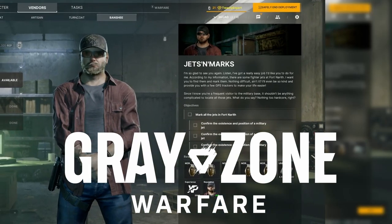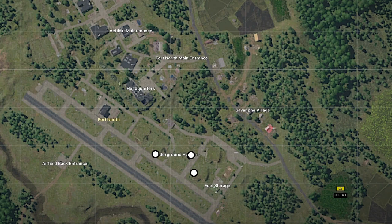You have the quest Jets and Marks in Grey Zone Warfare. Here's how to find it. Pause for the map. Fourth North is located in the bottom left part of the map. Follow the white circles for your objectives.